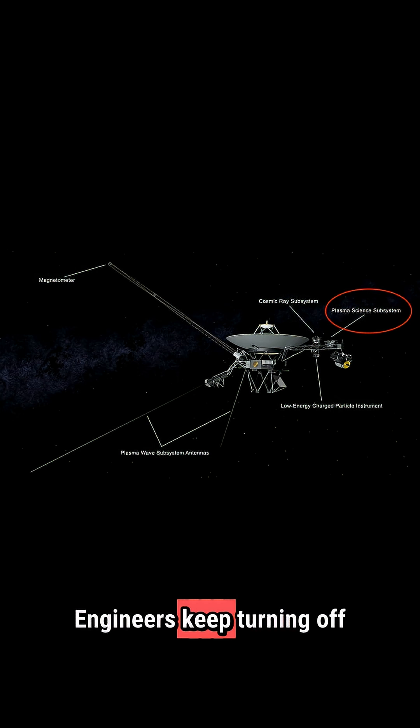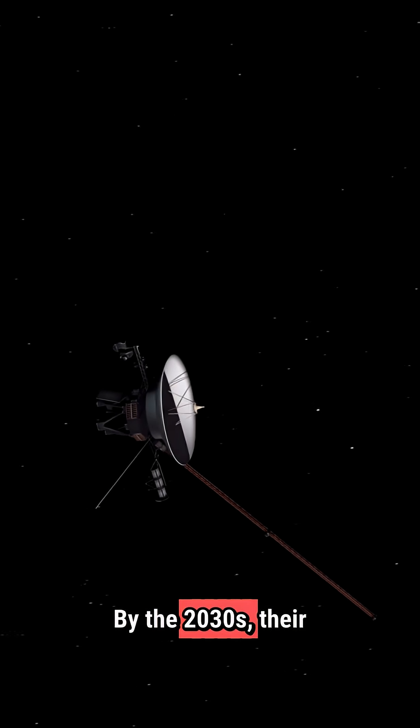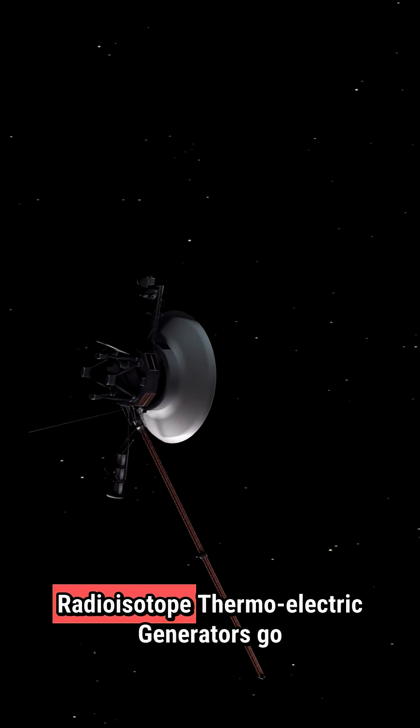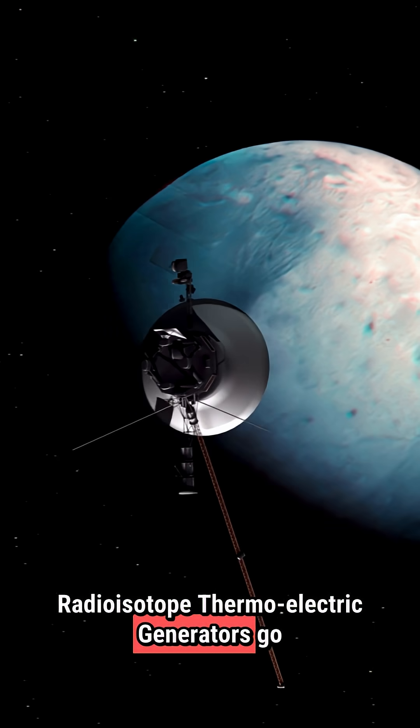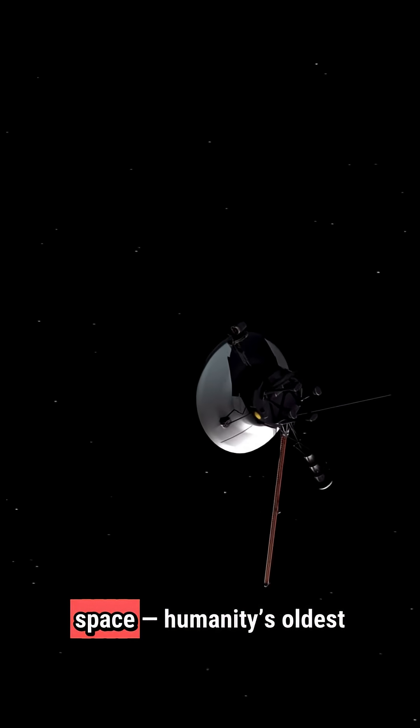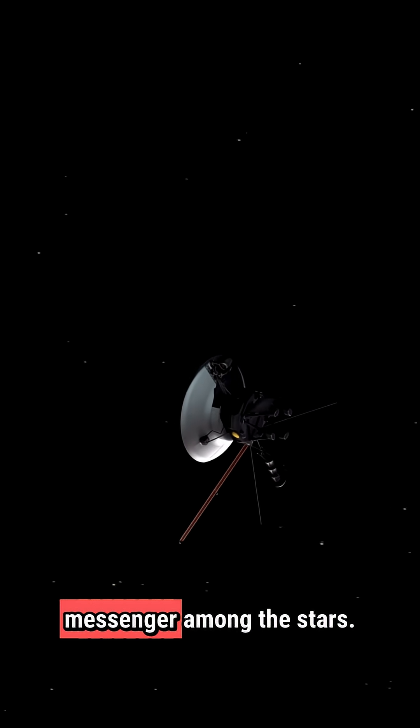Engineers keep turning off non-essential instruments to save every bit of energy. By the 2030s, their power will finally run out. But even when the radioisotope thermoelectric generators go dark, Voyager will keep sailing silently through interstellar space — humanity's oldest messenger among the stars.